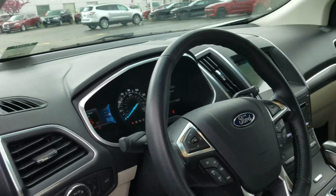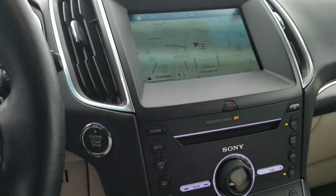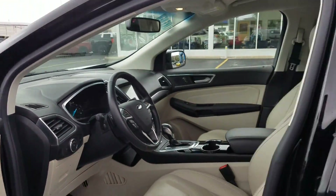Inside you do have cool features: memory seats, all one touch over here, Bluetooth, the SYNC system, navigation, heated seats. Sharp, sharp vehicle — a lot to go over with you to make sure it is the right vehicle.